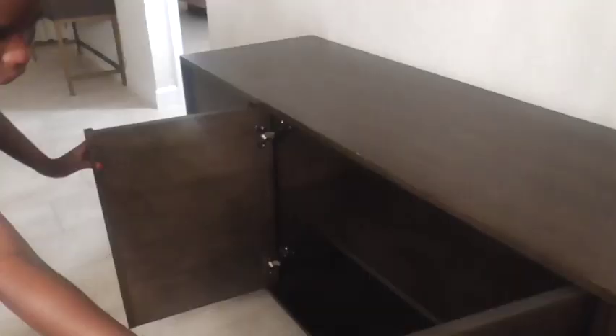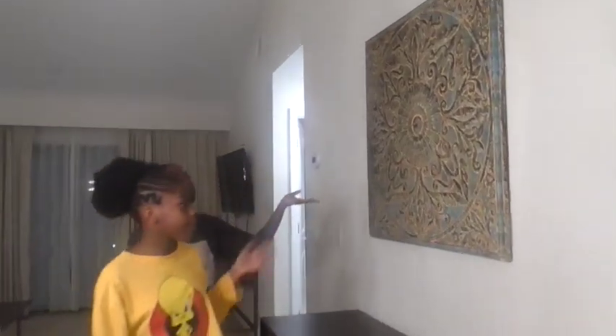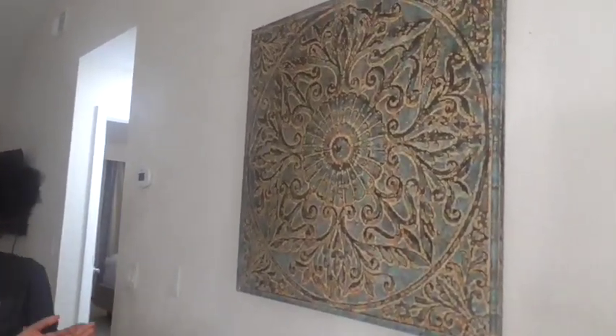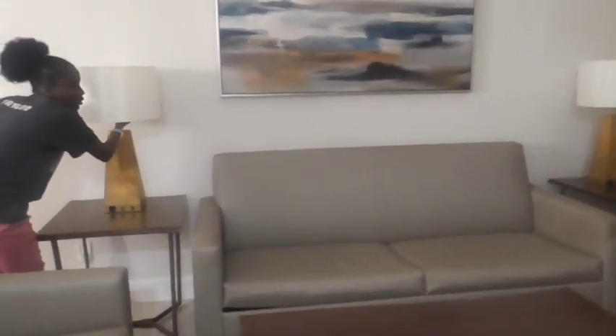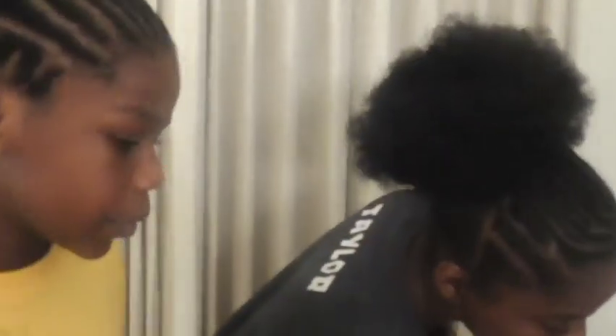There's a wooden counter over here — you open it and there's nothing inside, just storage space. Another nice abstract painting here, kind of like a canopy painting. The living room area has a longer sofa and a smaller one. There's also a table with a warm color for extra storage, like a CD case.